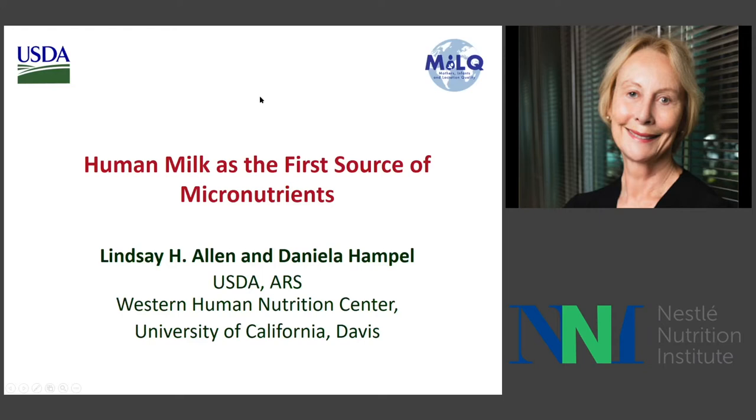The topic of my talk is human milk as the first source of micronutrients, and I want to talk about the adequacy of the nutrients in human milk for meeting the requirements of the infant.